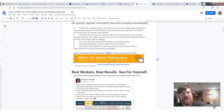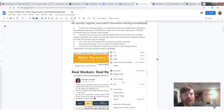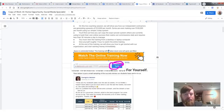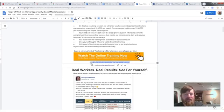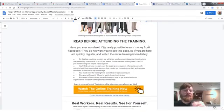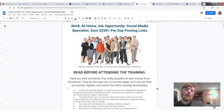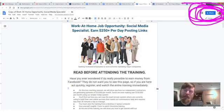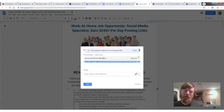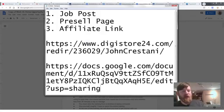There are two links you need to change out in the pre-sell page. Click on the button, then either click the link button in the toolbar or right-click and select the link option. Paste your affiliate link and click Apply. Do the same for the second link. Then go up to Share, click 'Get Shareable Link,' and copy that link.